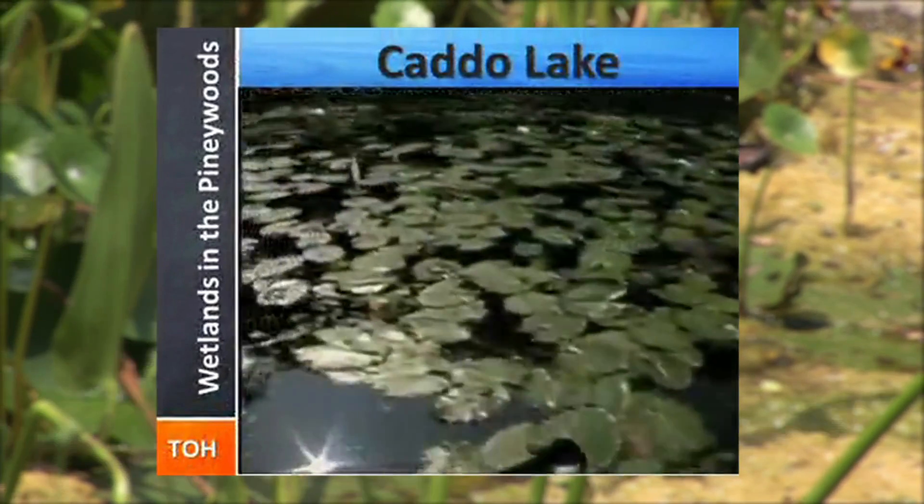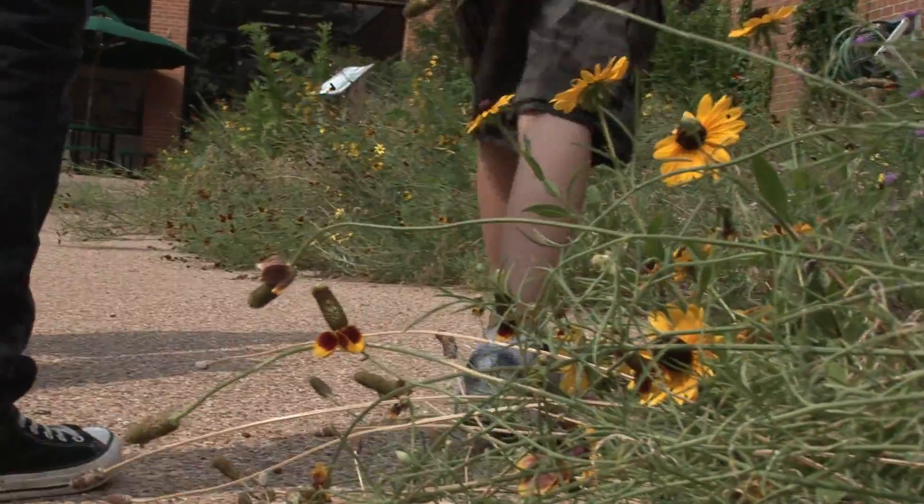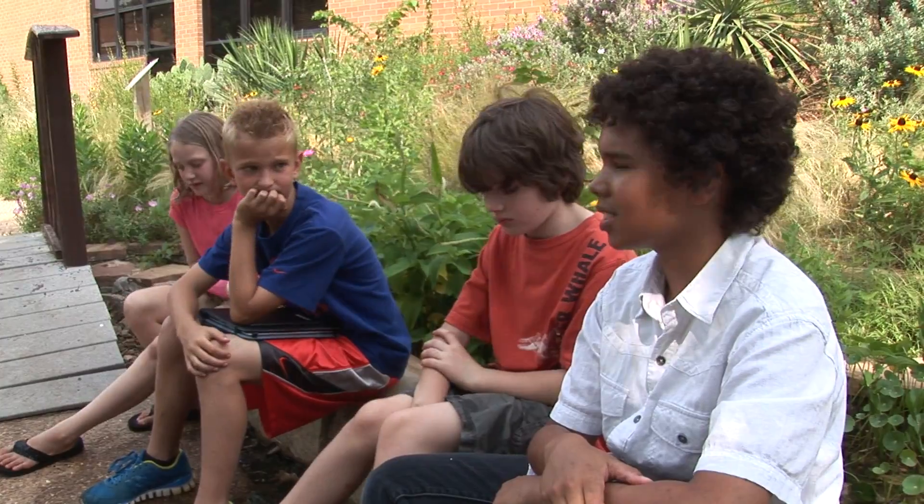In the Piney Woods of Northeast Texas is a place equally rich in history, biodiversity, and scenic beauty — Caddo Lake. I think it's really creative that we should have iPads and stuff to do this instead of just watching a video inside.